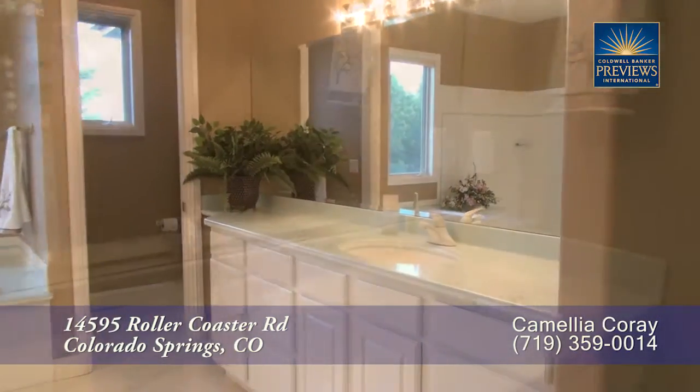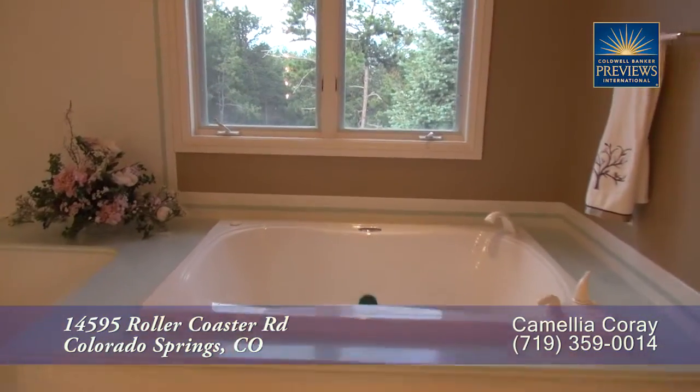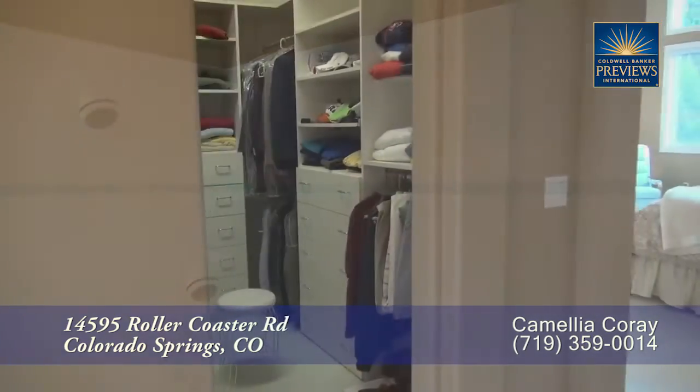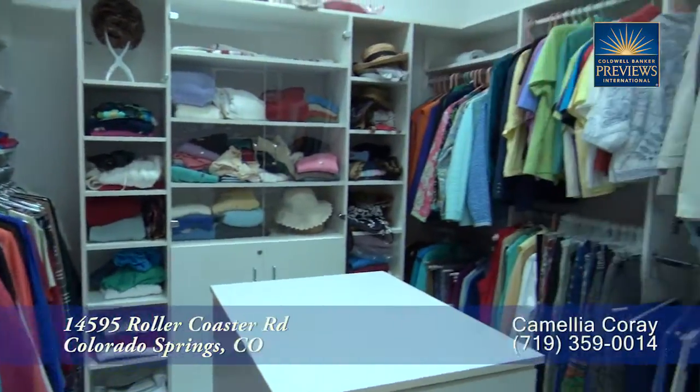The five-piece master bath boasts dual sinks in separate vanities, a deep-jetted soaking tub, and a glass-enclosed shower with two shower heads. You'll also appreciate that there are two separate walk-in closets in this master suite.